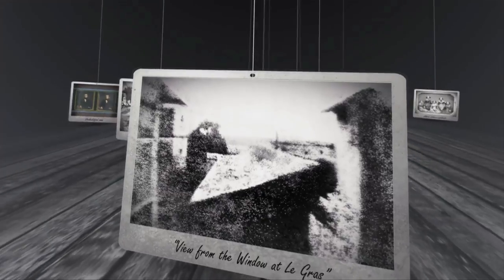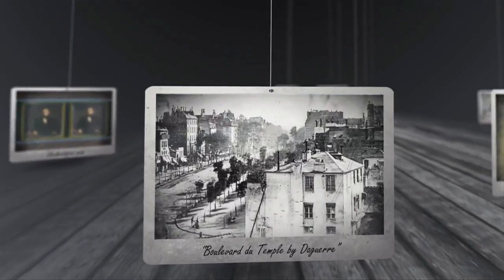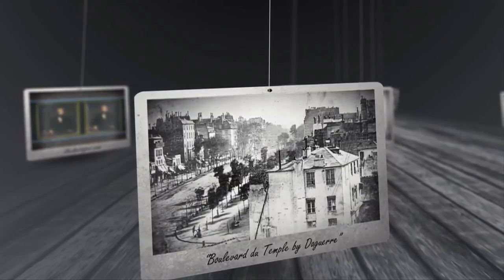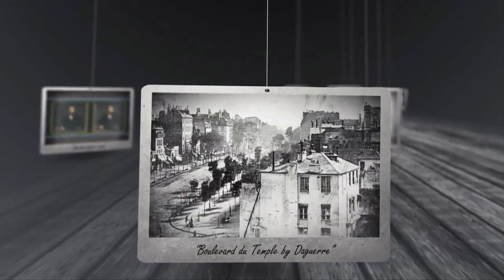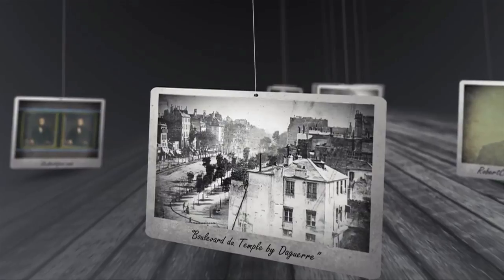The very first photograph known was taken in France in the year 1826. The photo is called The View from the Window at Le Gras. A few years later, in 1838, the first person was captured in a ten-minute-long photograph by Louis Daguerre of Paris. All the people and traffic in the street were blurred except for the man having his shoes polished in the lower left corner.